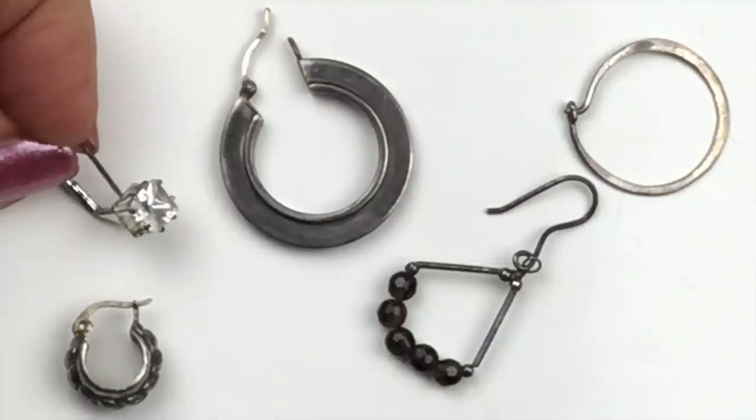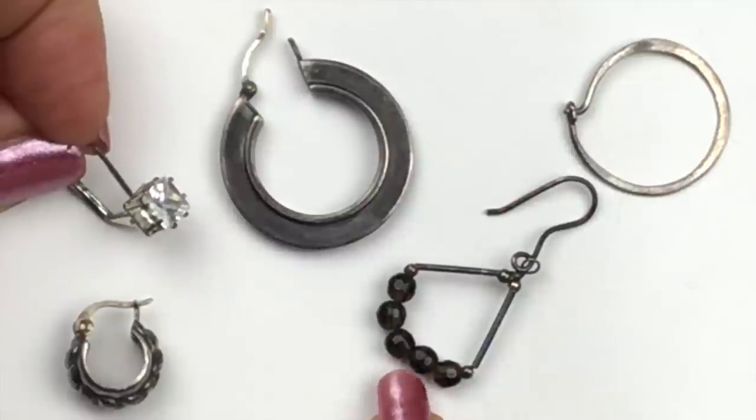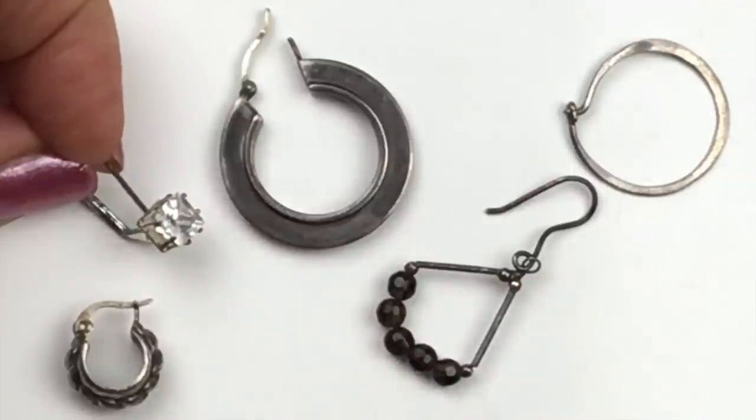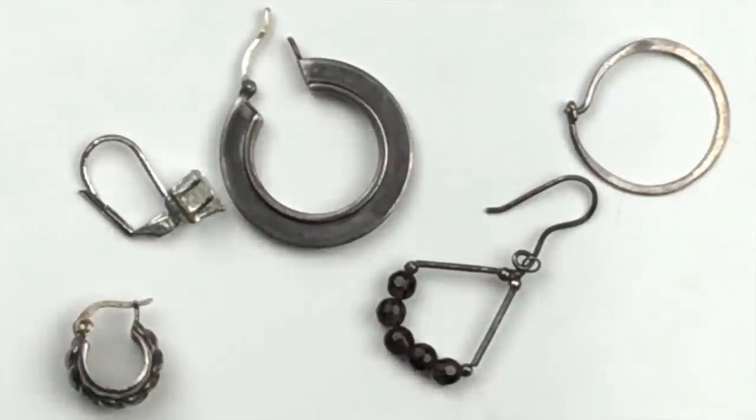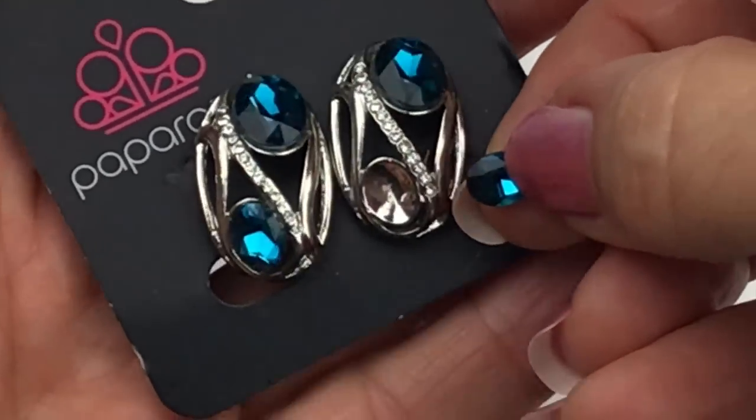All of these earrings are singles but they're all sterling silver. I've got some quartz beads on one and a CZ stone in another. I will be putting all of these in my sterling silver scrap pile. I did find the stone that belongs in the Paparazzi earrings, so I'll bag it with them.